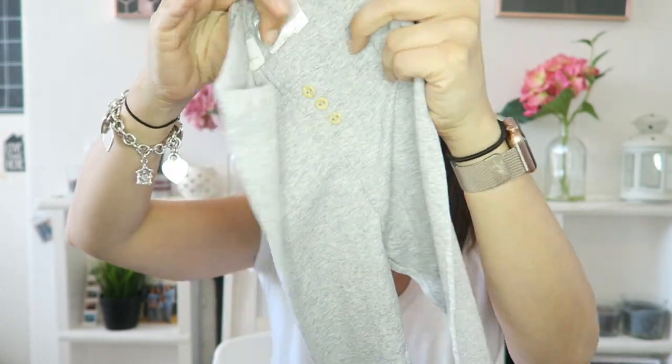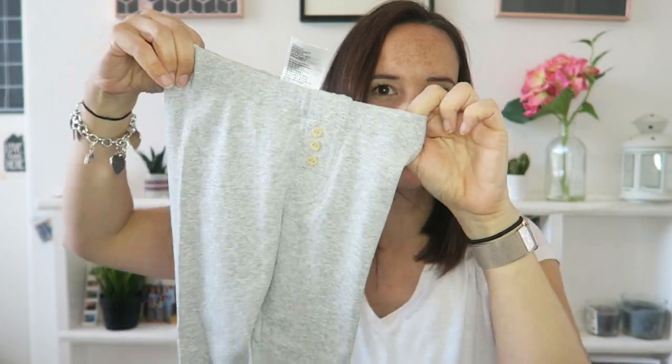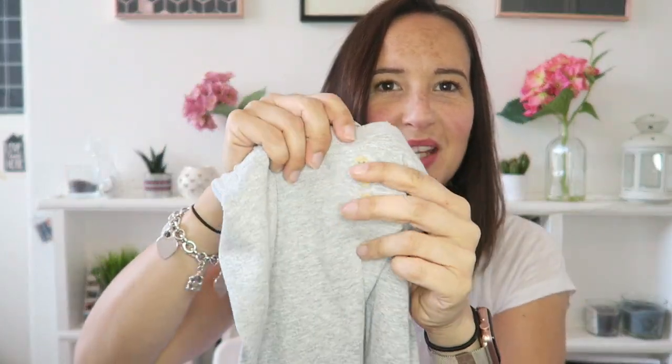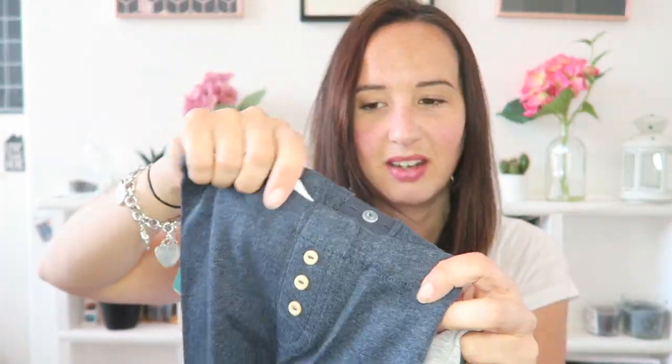Next I got him some leggings. He really suits leggings because he's got quite chunky legs — they have the stretch and they make him look slimmer than joggers do. These have got cute little buttons on them and came in a pack of two: navy ones and grey ones. They were £8.99 and they're definitely going to fit him because he's got such chunky legs.